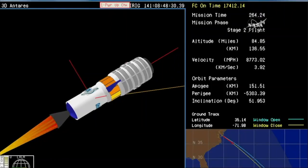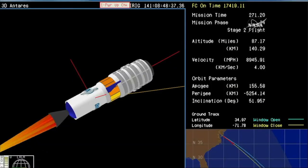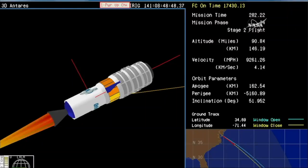T-plus 260. And we have stage two ignition — good confirmation of engine ignition on stage two. It's a solid rocket motor, now ignited, and it's going to continue to boost Cygnus into orbit. Stage two ramping up to full pressure. The Castor-30 motor will burn for approximately 150 seconds.